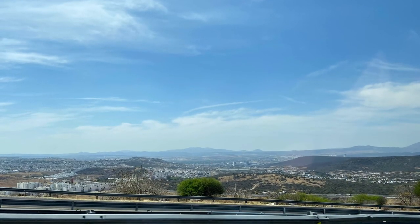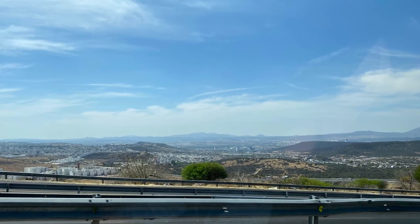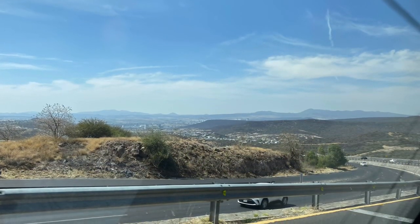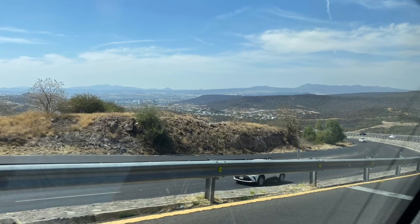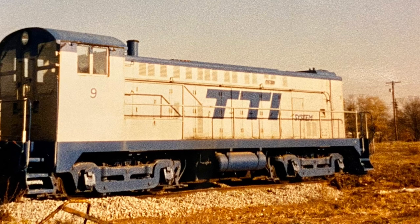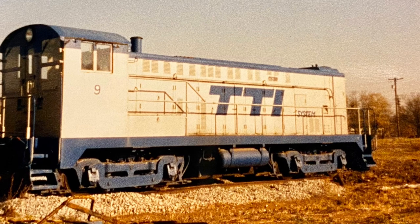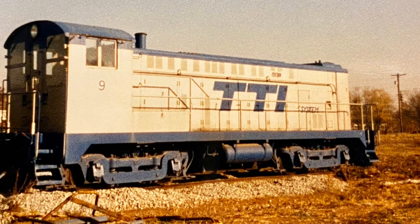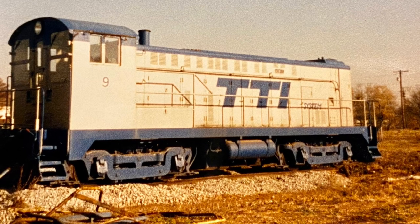It used to haul coal from Paris, Kentucky to Maysville, Kentucky. I'll show you a map of basically where those are. All these pictures I took were in 1987, back in the good old days when they would just let you sign a waiver and wander around the yard and take pictures — whatever you wanted. It was a fantastic railroad. At the end of this video I'll show you how many videos are on YouTube if you want to check it out.